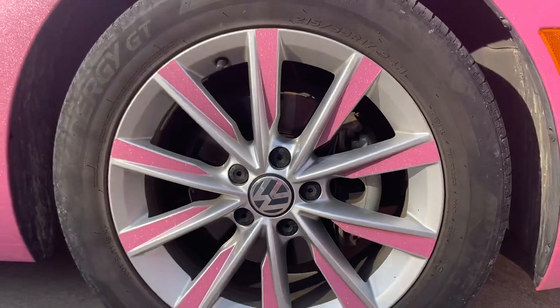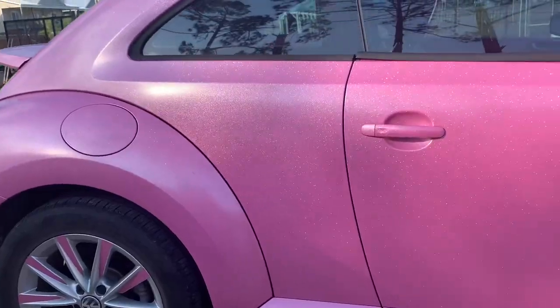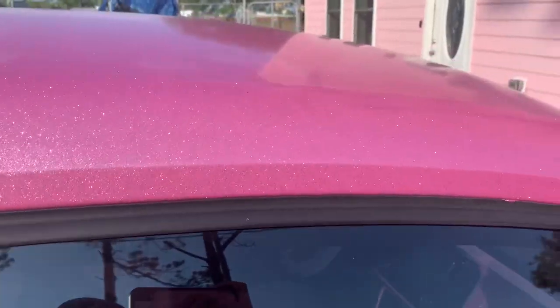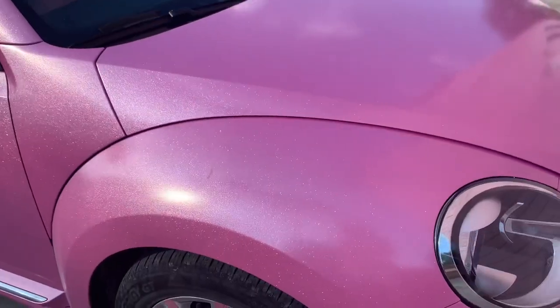The rims are also done the same color because I love as much pink as possible. Ignore the shadows on the car — I'm really sorry about that. I tried to film this video at a good time but it ended up happening right around sunset, so some shadows started to come in.